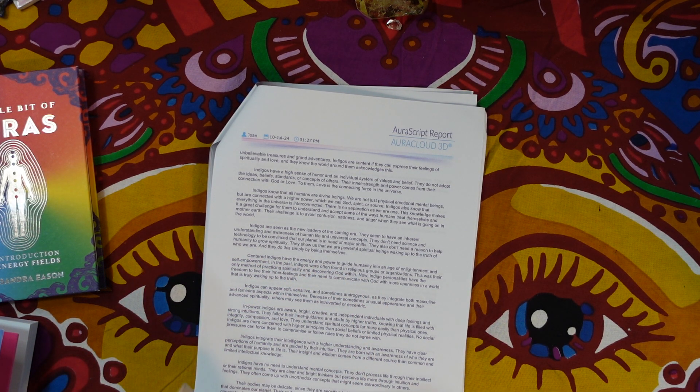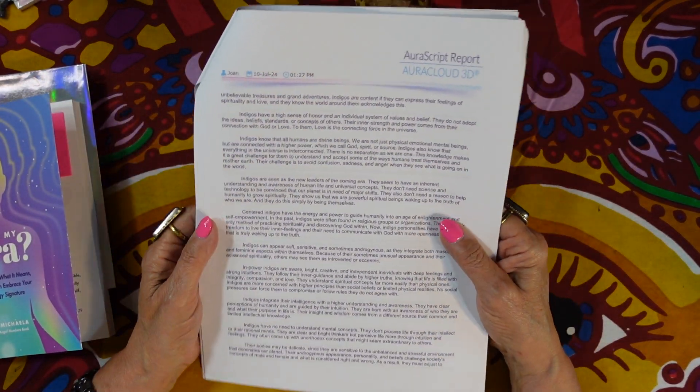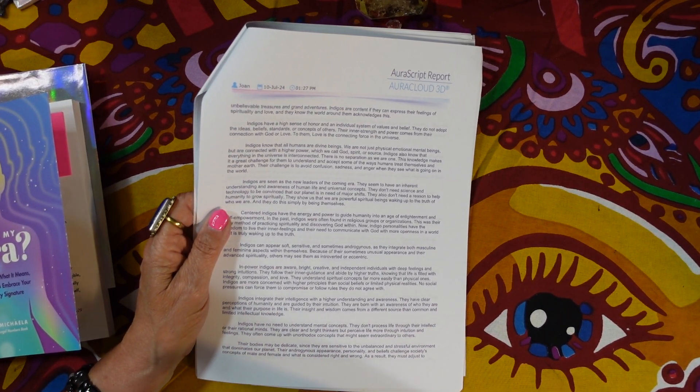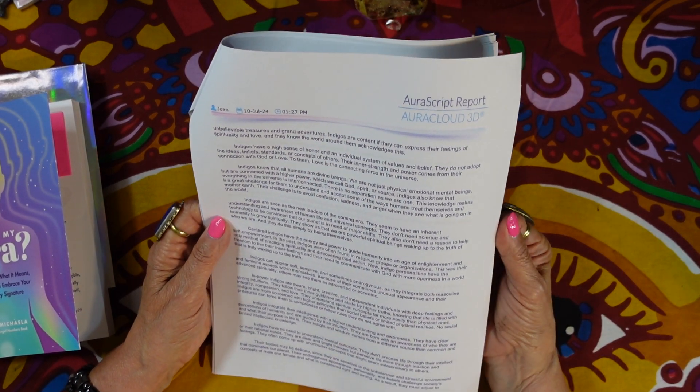If you're going to get an aura photograph, I suggest getting one where they give you a big report like this, because that makes it worth it. It was only $25, whereas the first polaroid one I got was $45 — so this was a much better value.